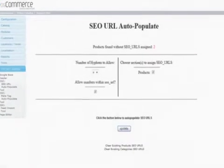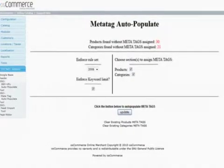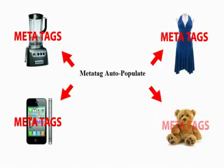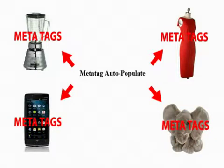What your e-store needs are meta tags with keywords and descriptions that match each product. This will make it easier for search engines and consumers to find your products. Just like the URL plugin, our meta tag auto-populating plugin is easy to use. Once we install the plugin, it will auto-populate the meta tags with the correct keywords and descriptions based on your products, and it will constantly update to make sure search engines have the most current information available.